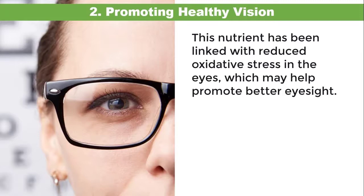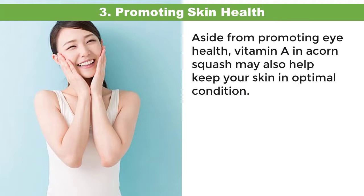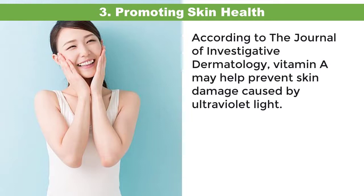Three: promoting skin health. Aside from promoting eye health, vitamin A in acorn squash may also help keep your skin in optimal condition. According to the Journal of Investigative Dermatology, vitamin A may help prevent skin damage caused by ultraviolet light.